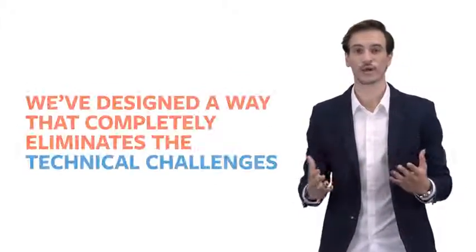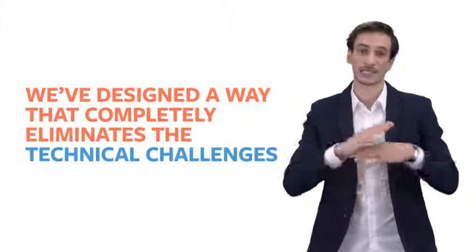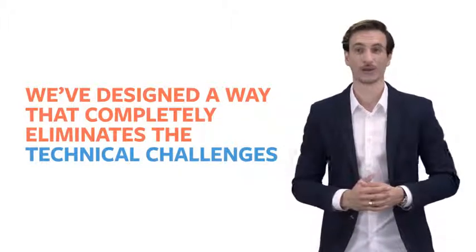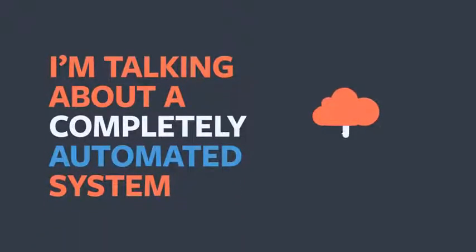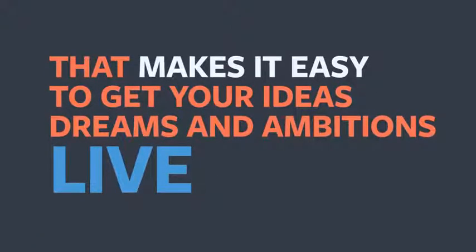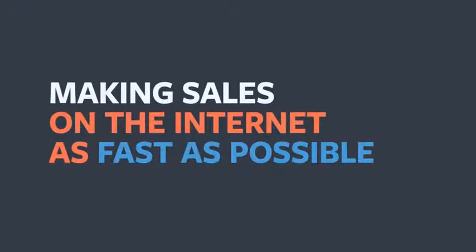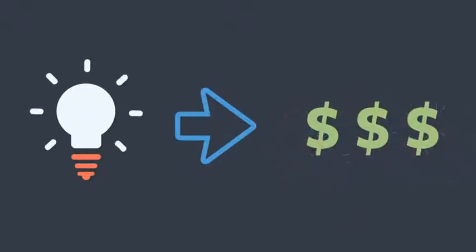We've recognized that challenge here at ClickBank, and that's why we've designed a way that completely eliminates the technical challenges faced with generating online income once and for all. I'm talking about a completely automated system that makes it easy to get your ideas, dreams, and ambitions live and making sales on the internet as fast as possible — from idea to income in record time.